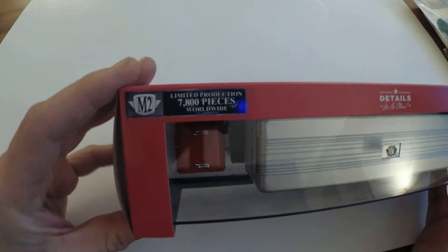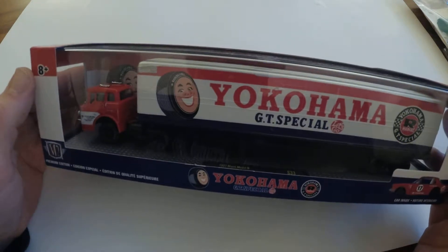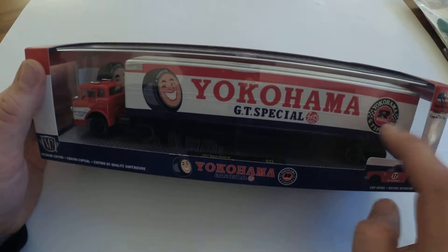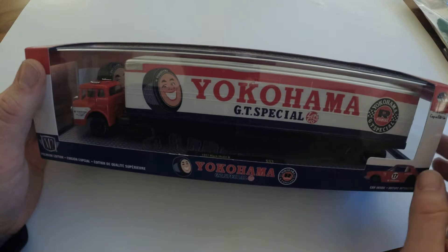There are only 7,800 of these, and I have not seen or heard of this one anywhere. Mine had just the one — like this was it. They had an entire case of M2 haulers of all sorts of different ones, and this was the only one of these in there.